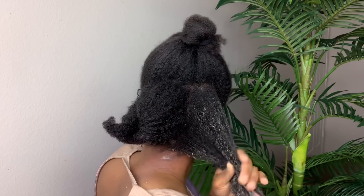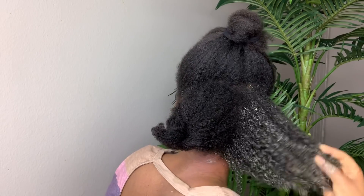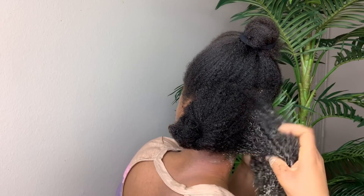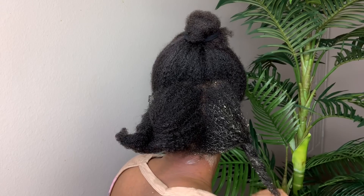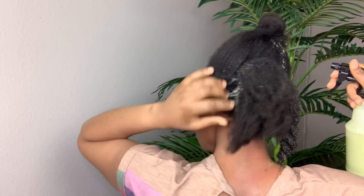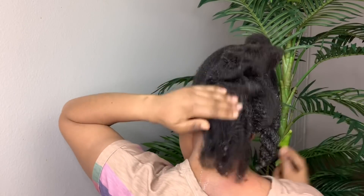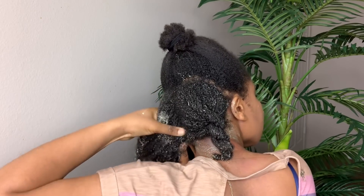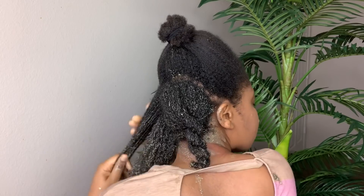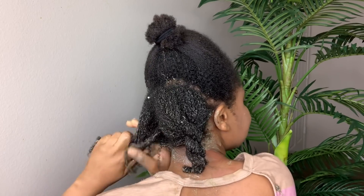Once I'm done applying the treatment to my scalp, I spray some of the treatment on my hair and then use my fingers to massage it in. I twist that section up and move on to the next section. The reason why I apply the treatment to my scalp first is because rosemary and aloe vera help to treat dandruff and infections on the scalp. In order to grow your hair, you need to treat your scalp first — so make sure you spray the treatment on your scalp first and work your way up to your ends.